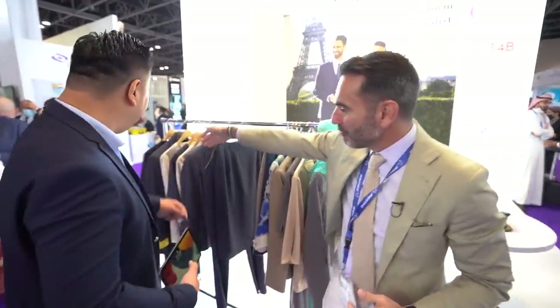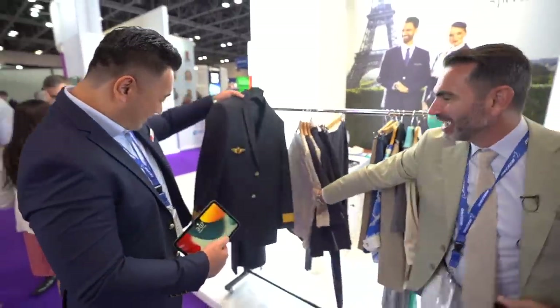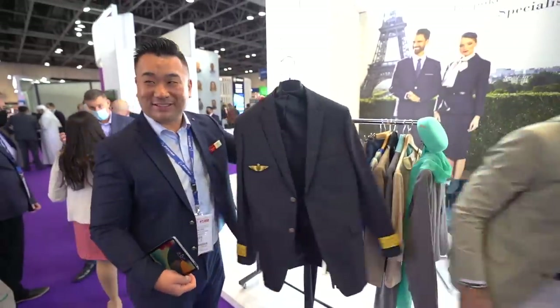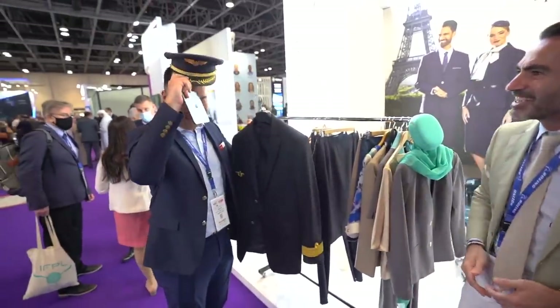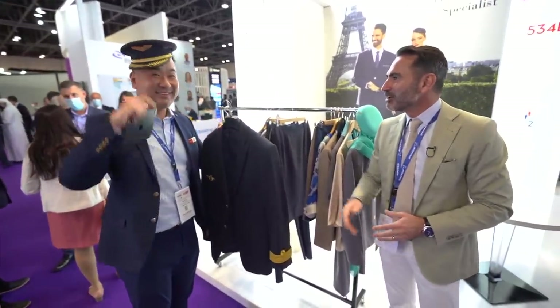I need to try on a men's one — you have one for the captain, don't you? That's for me. I need to dress up with this one here — and you're missing the captain's hat, right? Exactly. So now I'm a captain!